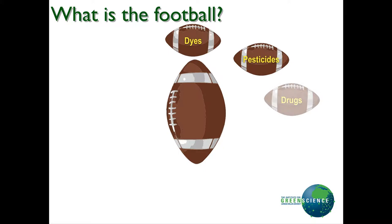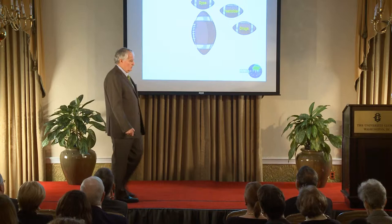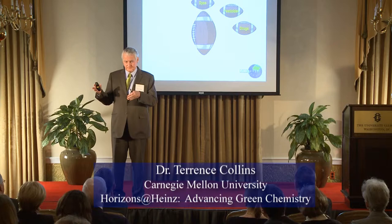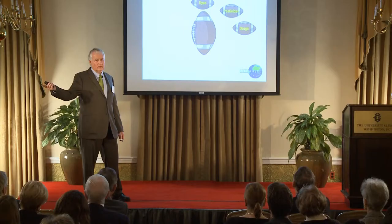So what's the football? The football is dyes — pretty much any dye. Pesticides, a large number. Drugs — a lot of the major drugs that are the problem compounds, including ethinyl estradiol. The performance is truly extraordinary, and it's been tested at Brunel University in combination with a really huge water company in England, Severn Trent, and with the water industry of Great Britain. They're very impressed with the performance, so now it's just a question of can we do it cost effectively.